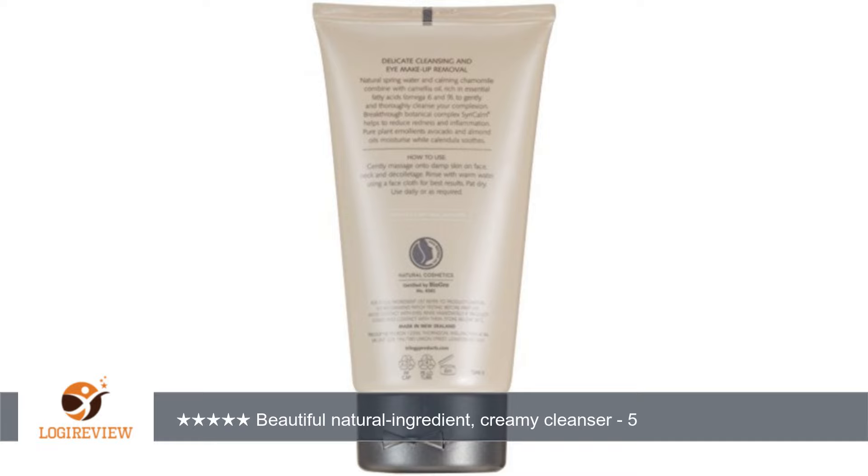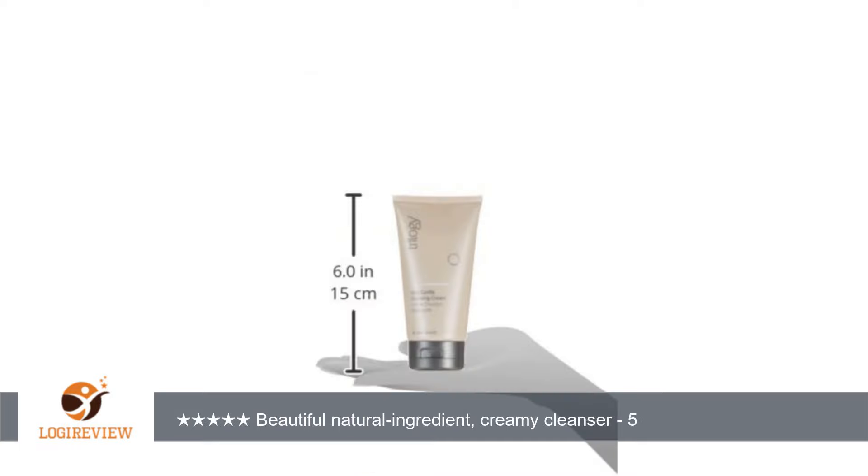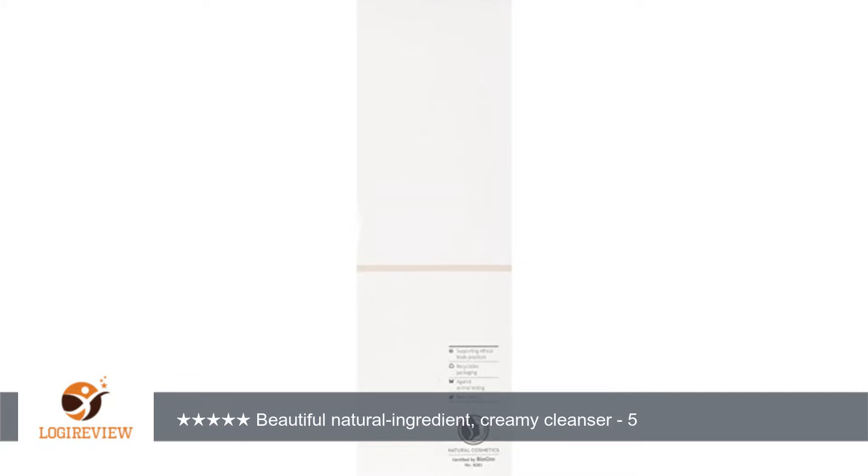This is a lotion in a creamy texture, and you only need an equal sized amount to clean your whole face. You just smooth it over damp skin and gently move in circles over your face, then rinse off with warm water and pat dry. It leaves my skin feeling soft, smooth, and clean.